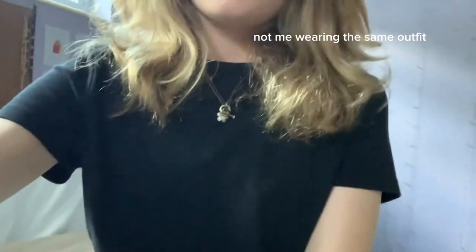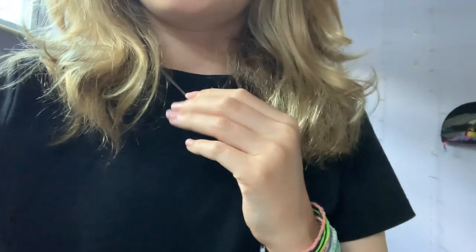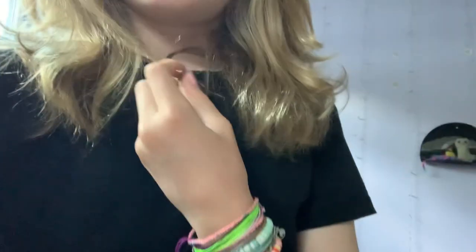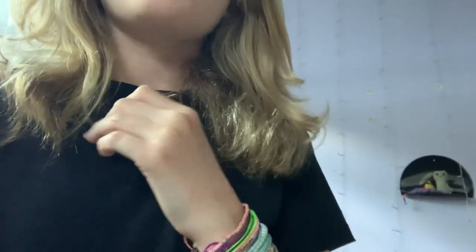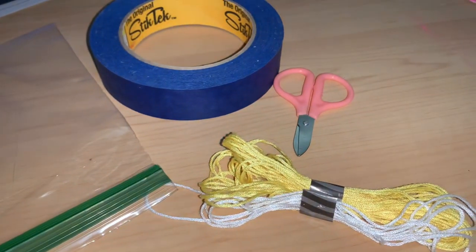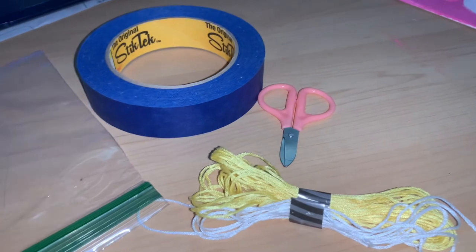Good morning! I just got ready for the day — well, I'm still in my pajamas so I guess that's not really ready. I'm now going to pack my carry-on bag. I think I might want to make a few string bracelets on the plane.